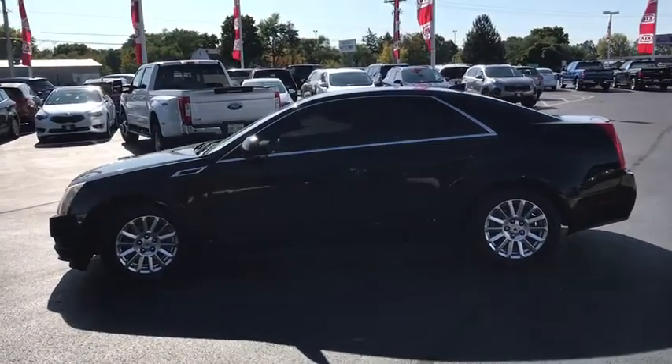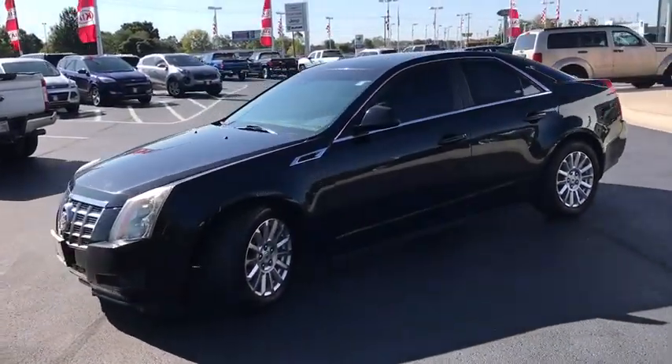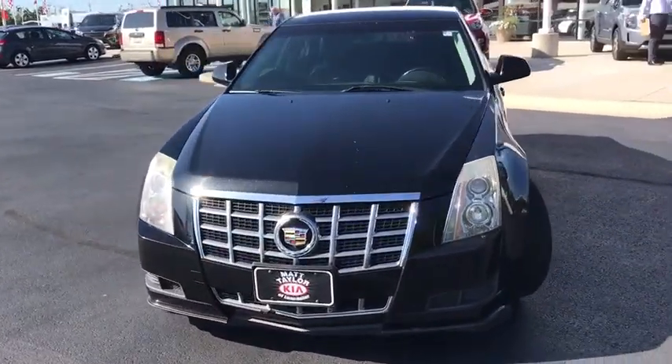Power steering, anti-theft security system, four-wheel disc brakes, center armrest, eight speakers, universal garage door opener, security system, rear window defroster, compass, and electronic stability control.